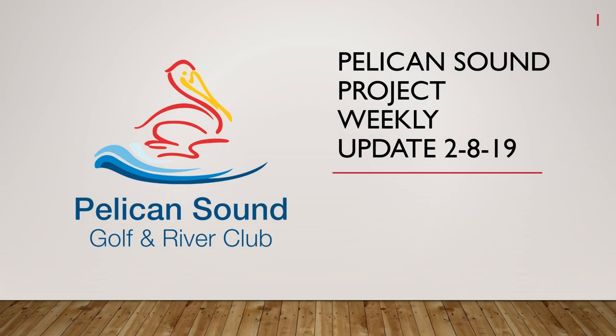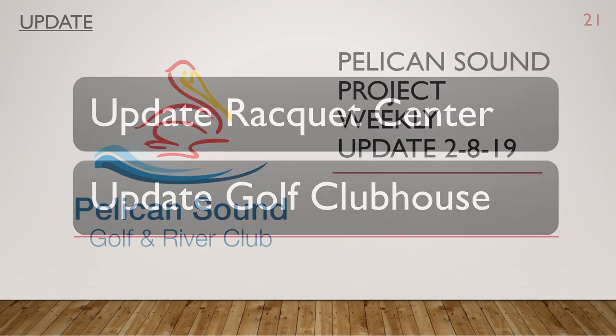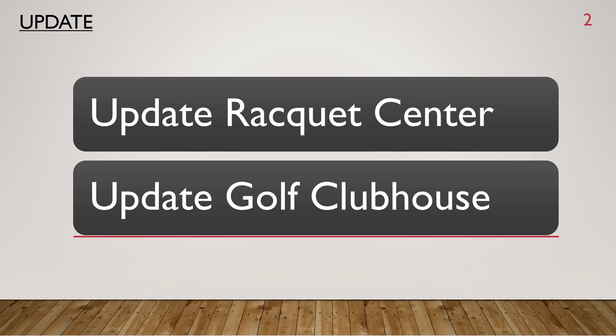Here's an update from the project committee on the happenings around the community. Here's an update on the Racquet Center and Golf Clubhouse.